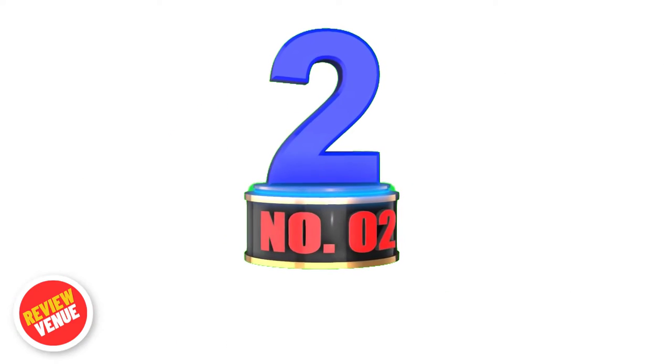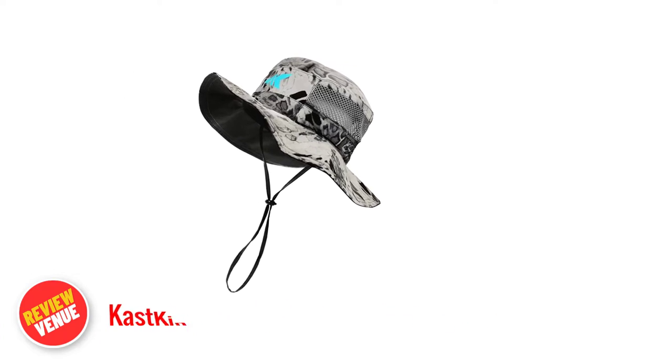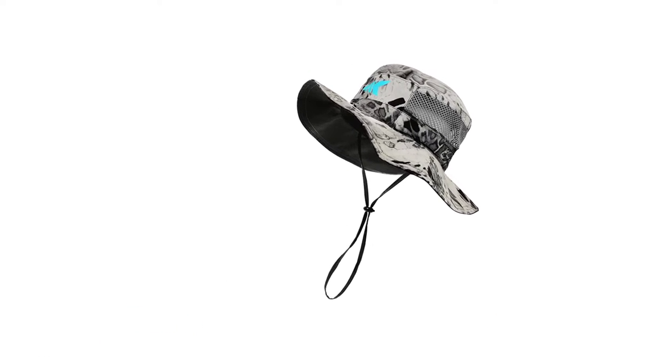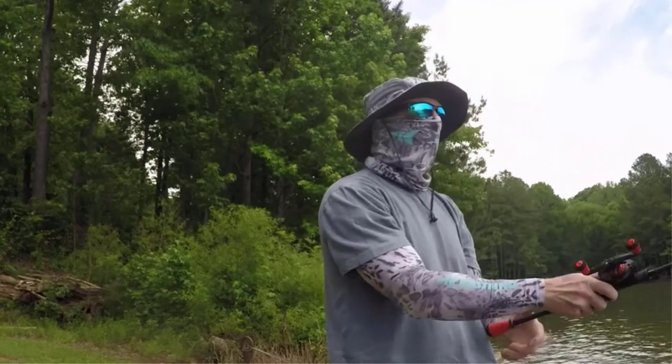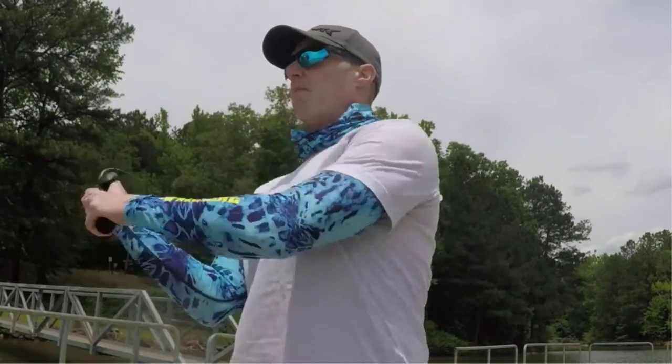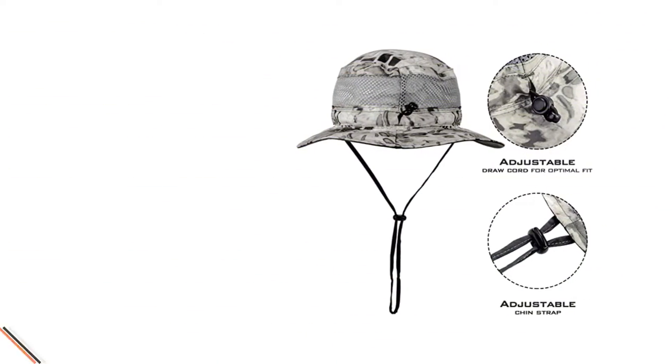Number 2. The Kasking Solarmus UPF 50 Boonie Hat is an excellent choice for anyone looking for a stylish, lightweight, and breathable hat that provides protection from the sun's harmful rays. With its UPF 50 sun protection rating, this hat is designed to keep you safe from the sun, even during long hours spent outdoors.